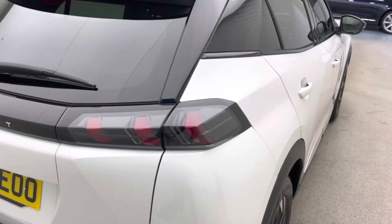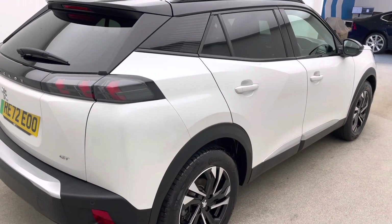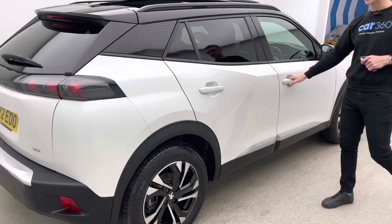We also offer a seven-day money-back guarantee with all of our vehicles, and also the option to extend your warranties up to three years with us as well.